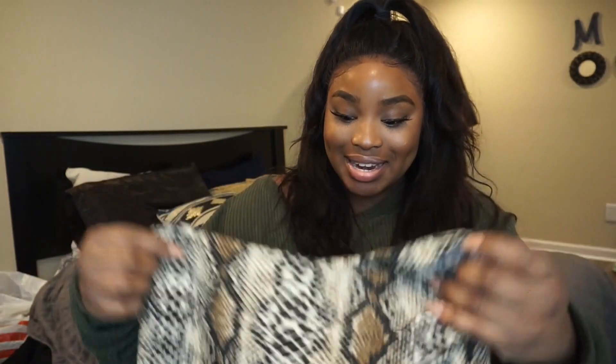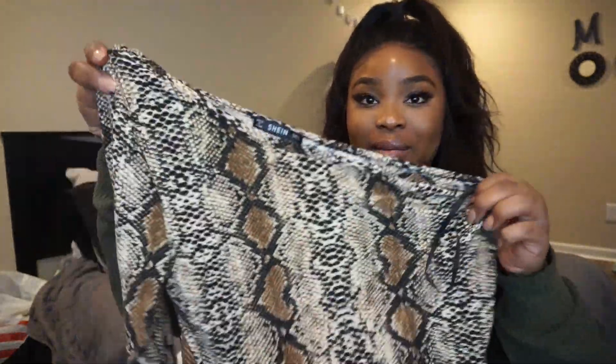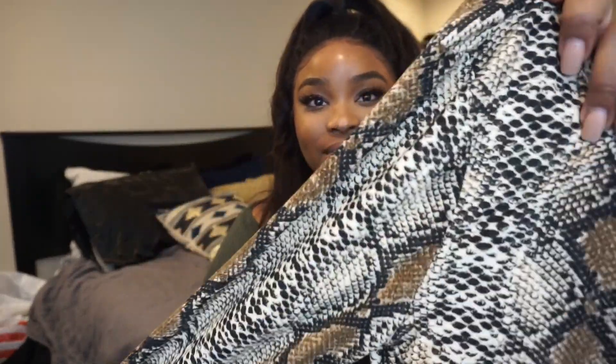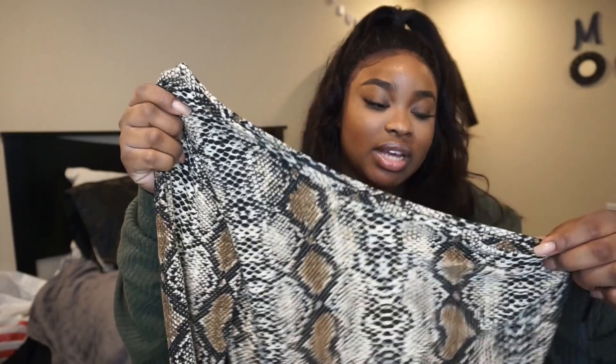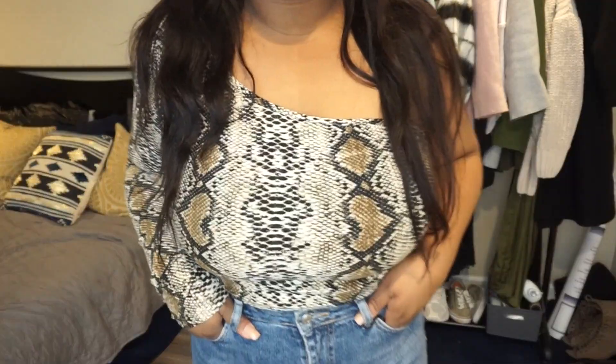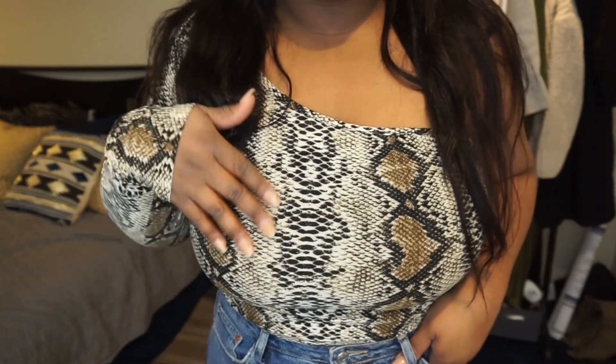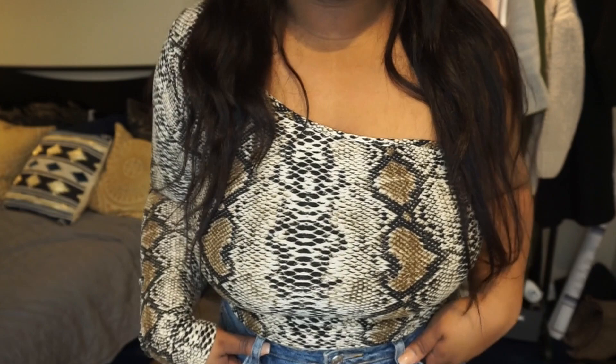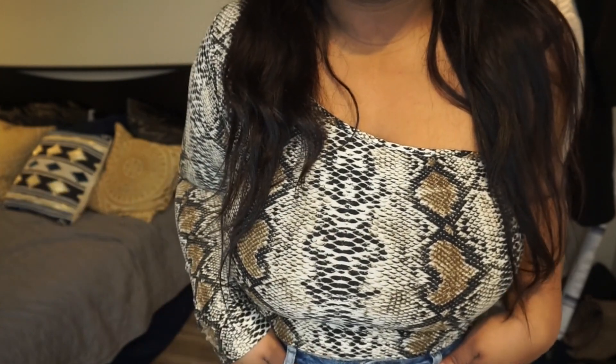I know I've been doing way too much with the snake print, but next is this one-shoulder snake print top. Very cute — I can't wait to wear this out. This is going to be banging at the club. It feels very soft. Super cute, very very cute. It fits nice and it's very comfortable.